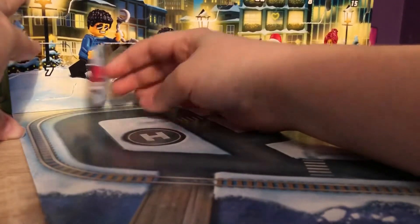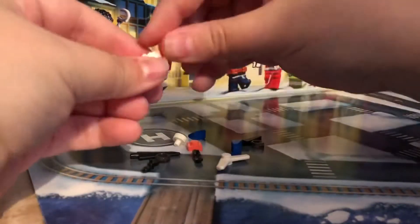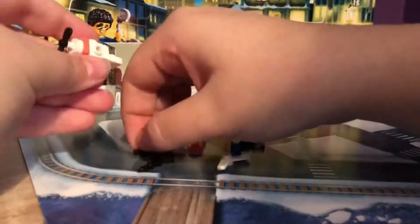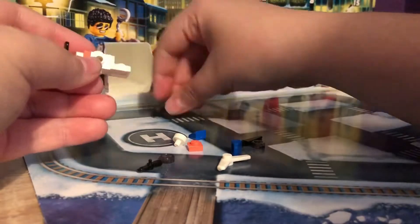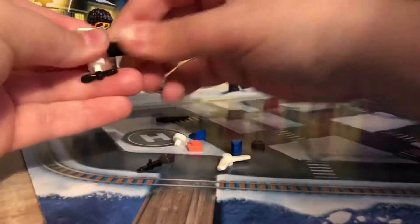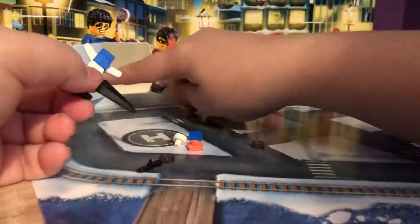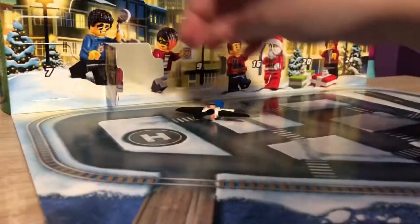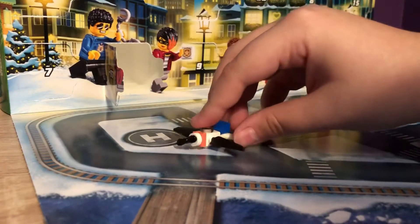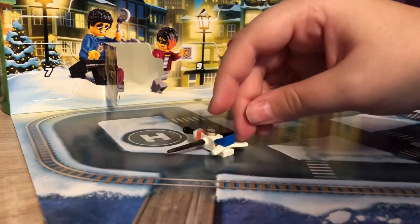Alright, 17. Ooh. So here, it looks like it's a tiny little model plane. That's sweet.